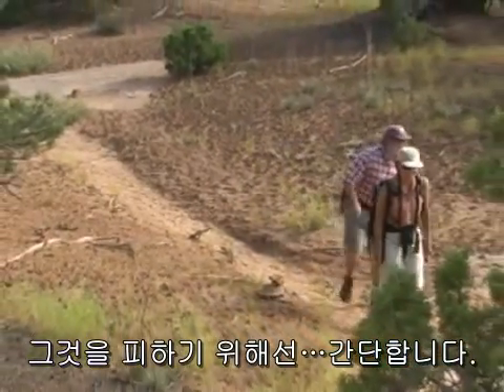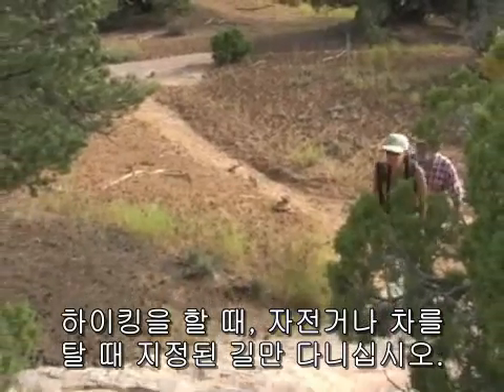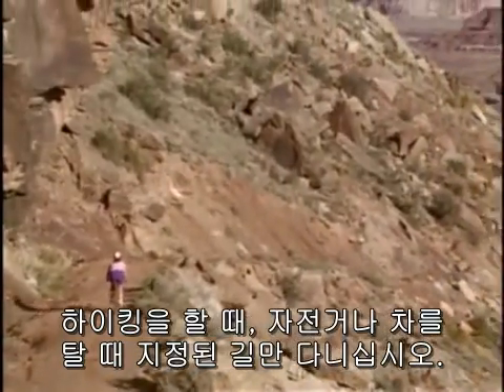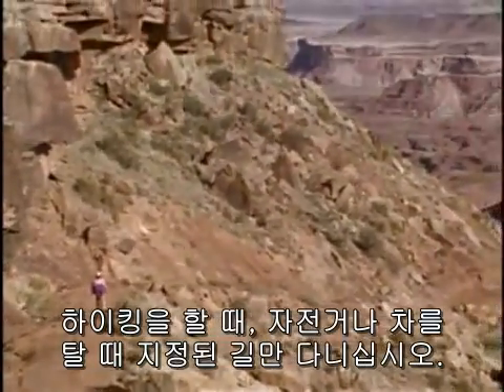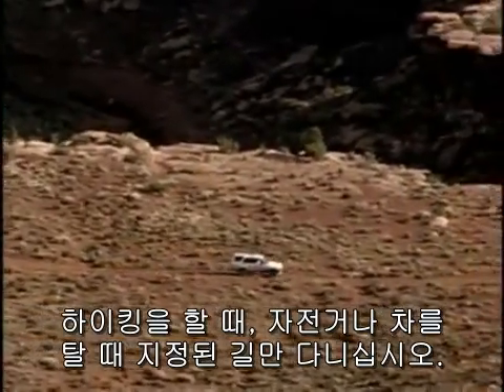When hiking, walk on established trails, bare rock, or sandy washes where crust doesn't grow. Vehicles and bikes should stay on designated roads, respect road closures, and only pass other vehicles where they won't damage roadside vegetation.